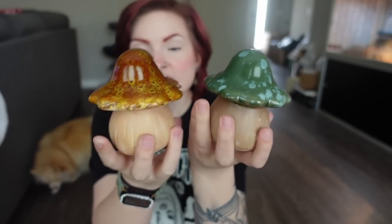In the gardening section, they had these mushrooms. I got a green one and a brown one — they had pinks and purples too, but I went with more earth tones. They're super heavy and were in the gardening section with little garden gnomes and lanterns. You could put them outside in your garden, but I'm going to use them as indoor decor.